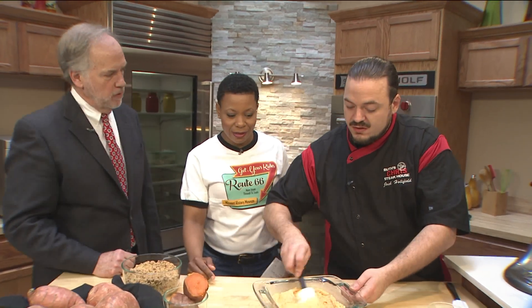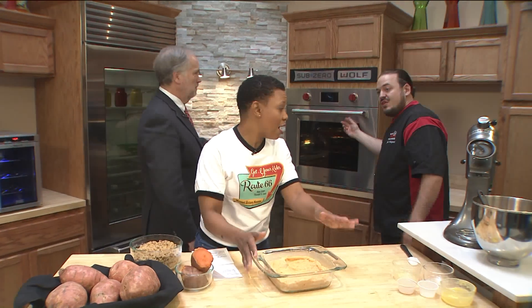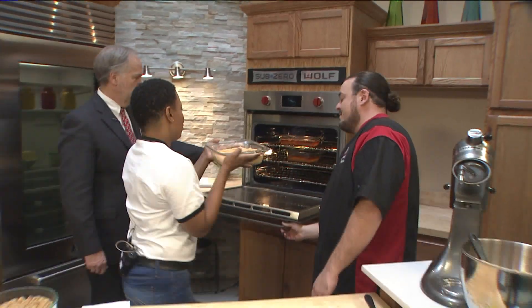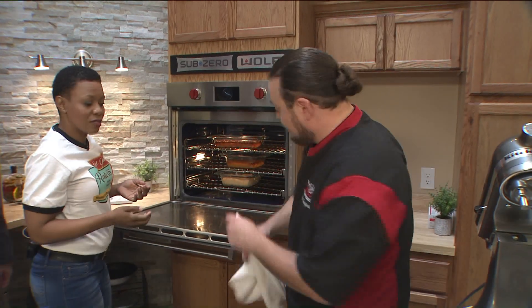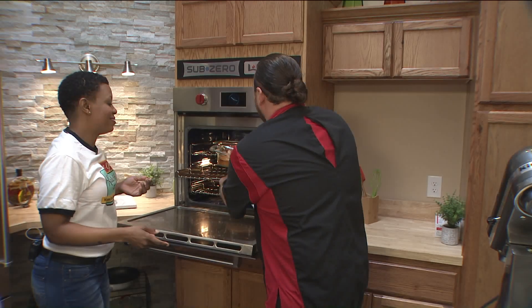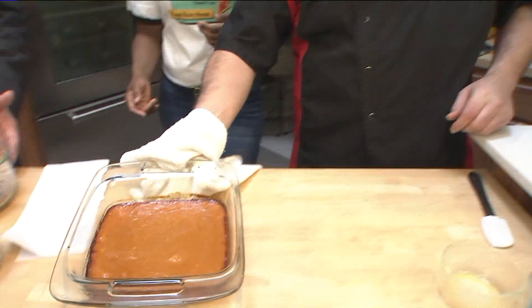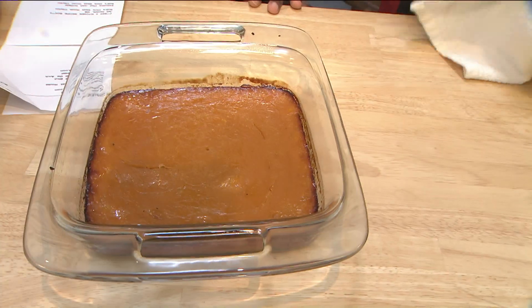Chef asks if the host can put it in the oven. The oven is preheated to 350 degrees, and we're just going to bake it just like that — no topping yet. It'll spend about 30 minutes in the oven. When you pull it out, it should come out just like this — it's like a crustless sweet potato pie. You're going to check it using a toothpick, kind of like you would do a cake at home.